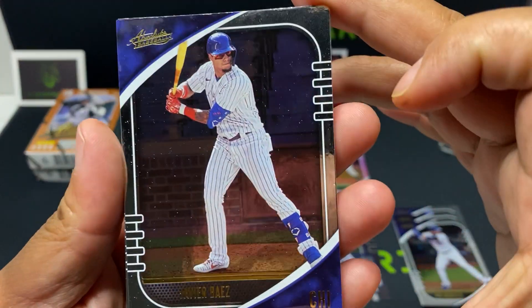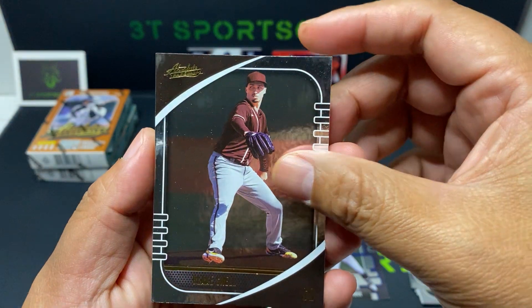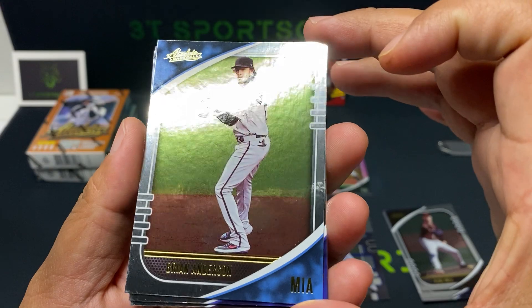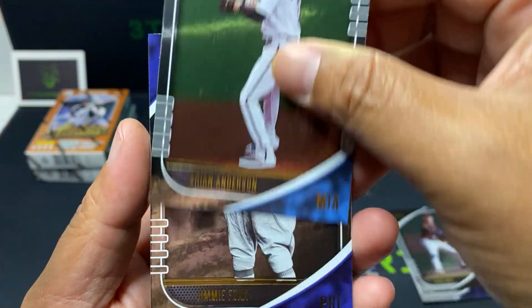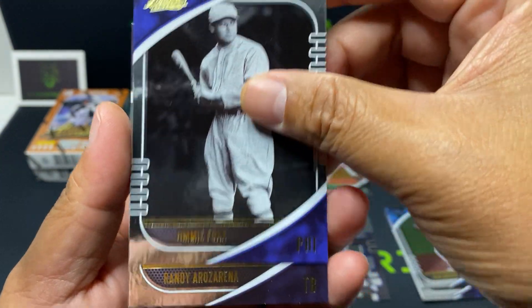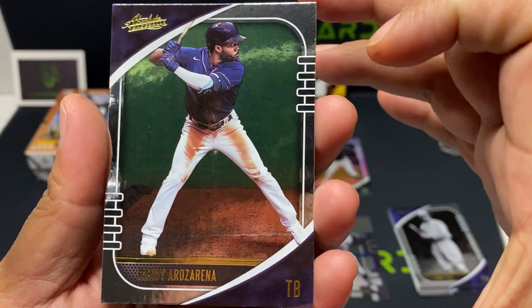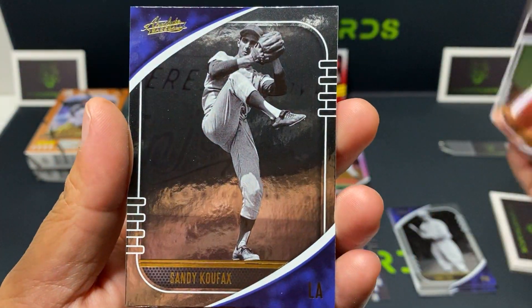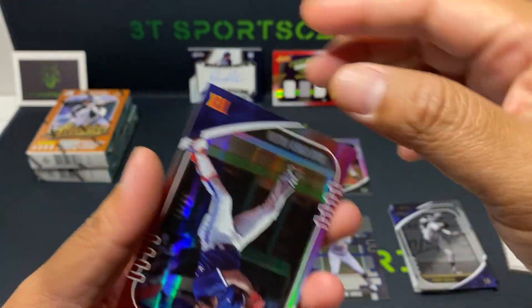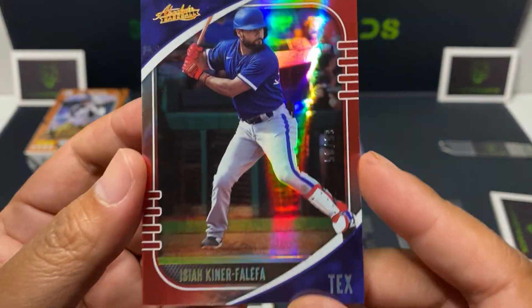All right, base cards: Javi Baez, Blake Snell, Brian Anderson, Jimmy Foxx, Randy, Ozena, Sandy Koufax. Got a numbered here — Isaiah Kiner-Falefa, 50 out of 99.